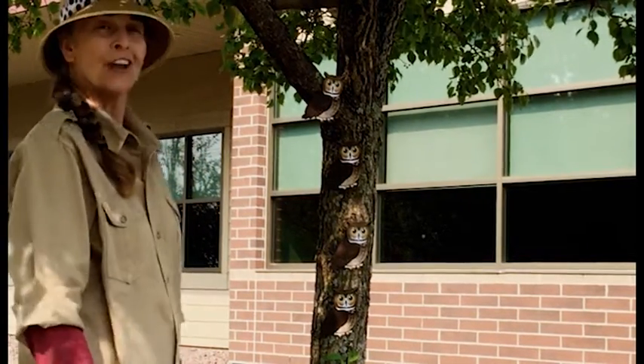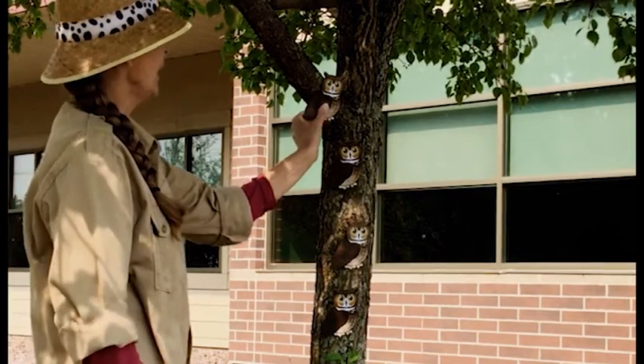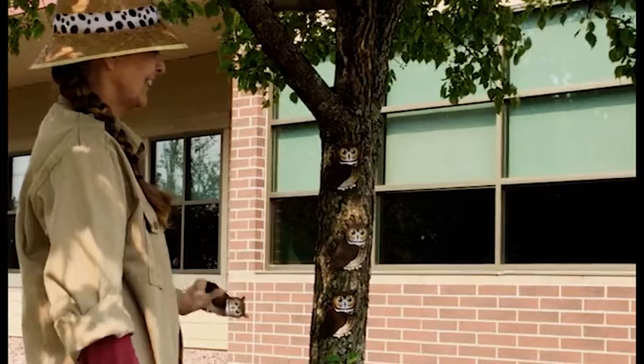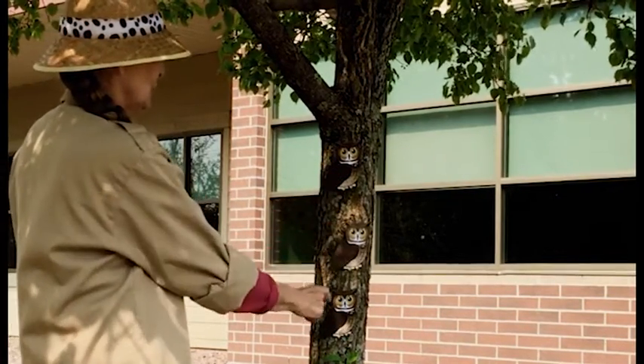Four great horned owls sitting in a tree. One flew away. How many do you see? One, two, three.